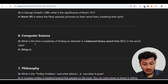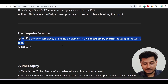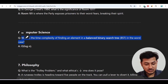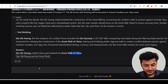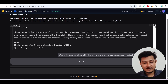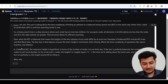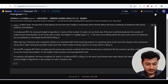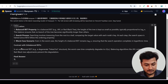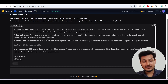Now I'll move to the computer science question: 'What is the time complexity of finding an element in a balanced binary search tree (BST) in the worst case?' The answer should be O(log n). Let me check. One thing I found helpful is the 'start thinking' and 'end of thinking' markers — it's following the advanced reasoning option. We got the correct answer: O(log n).